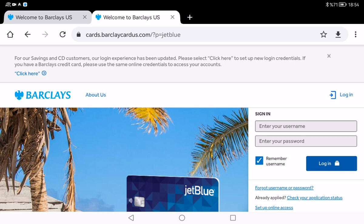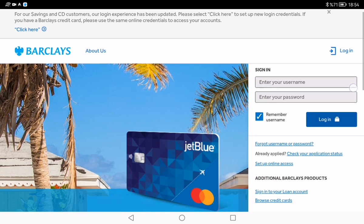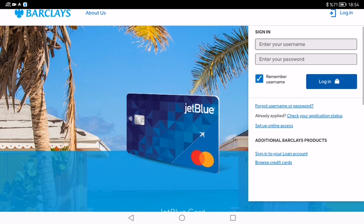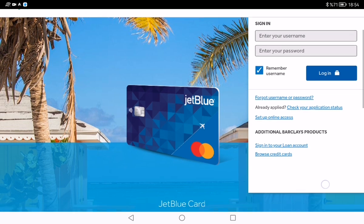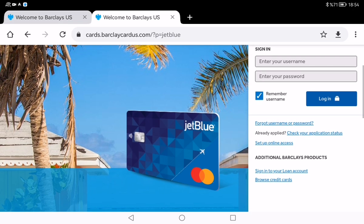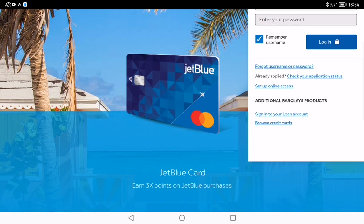There is a login button here, and after clicking it a small sign-in window appears. You need to enter your username and your password here. But if you don't have an account, you need to open a new account. And if you forget your username or password, you need to click the 'Forgot Your Username or Password' button.